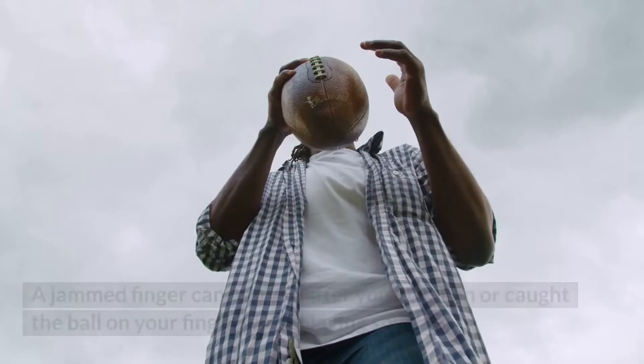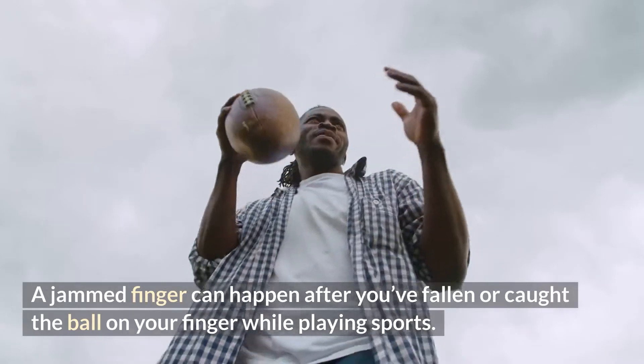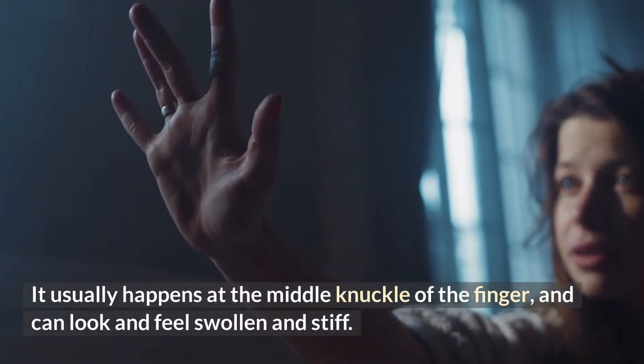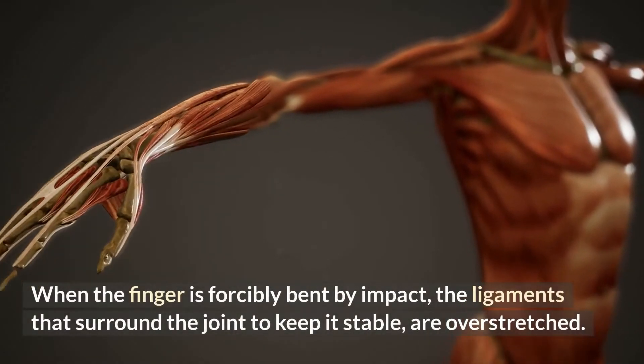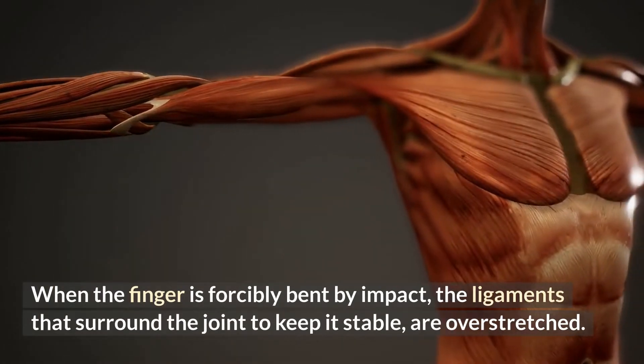A jammed finger can happen when you've fallen or caught a ball on your finger while playing sports. It usually happens at the middle knuckle and can look and feel swollen and stiff. When the finger is forcibly bent by impact, the ligaments that surround the joint to keep it stable are overstretched.